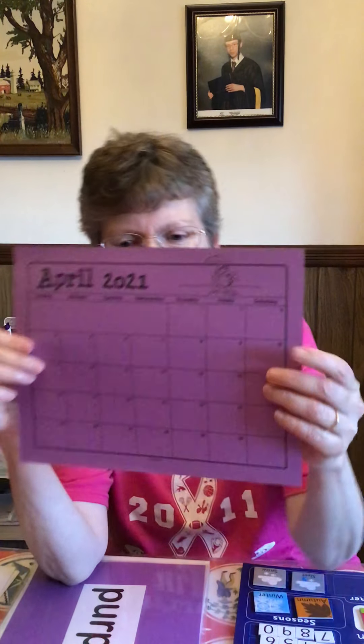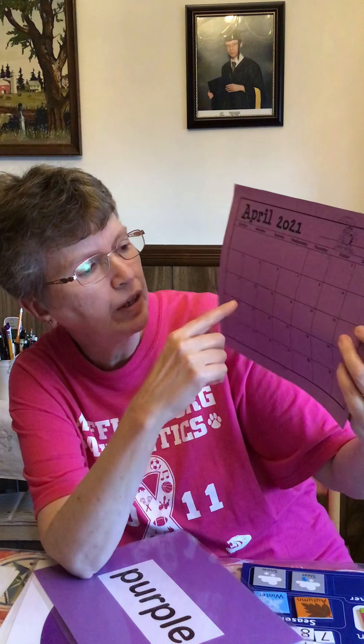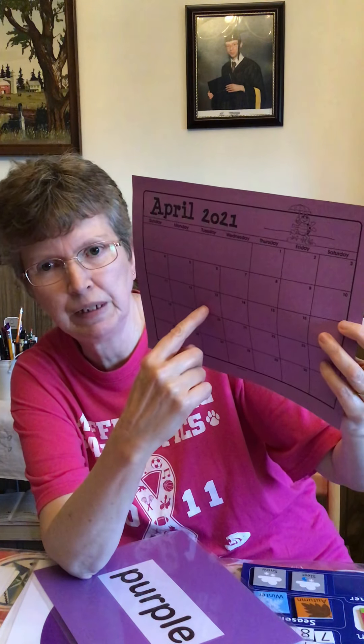As you can see, our color of the month is purple. April 2021. This is today, right here — Sunday, April 11th. Tuesday would be here, April 13th.